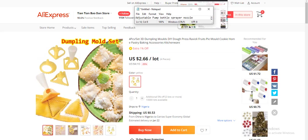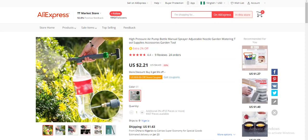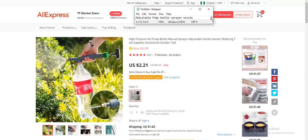The fourth product is a high-pressure air pump spray bottle with an adjustable nozzle — a garden watering accessory. It targets people into home cleaning or gardening, which is a low-competition niche. It has low orders and low reviews on AliExpress, but the reviews are impressive. The profit margin is $15.78, excluding shipping, with a cost price of $2.21 on AliExpress.